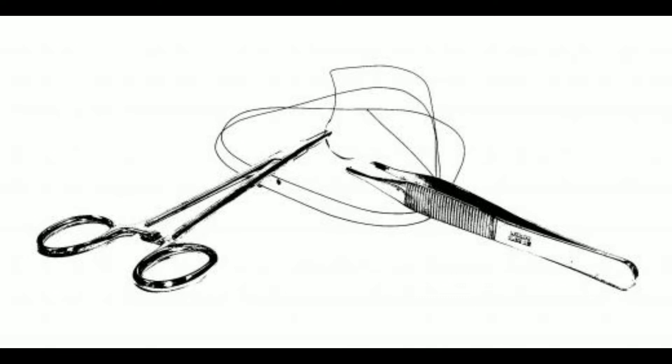What is a suture granuloma? A suture granuloma is a small mass of clustered immune cells that may develop around the site of a surgical procedure.